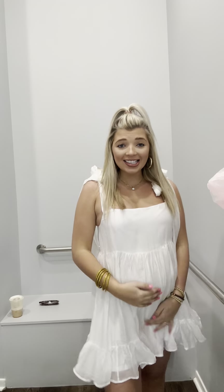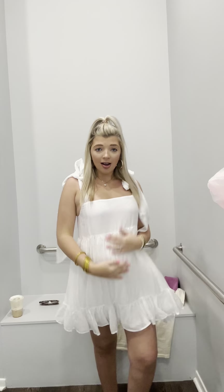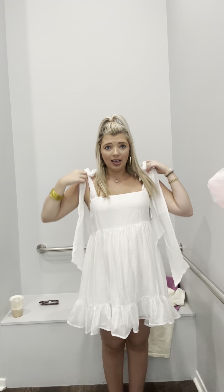Next we have this super classy white one and it ties right here — love it. I need to retie these but it's super cute. I love this dress, but I think with the baby bump it kind of hits in the wrong spot. It needs to be right here and it's down here. I love it, but maybe not with the bump.